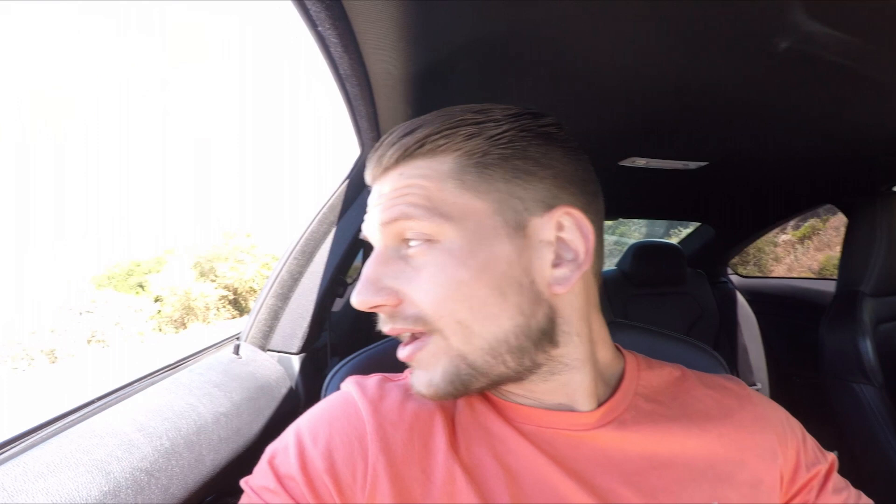All right, so that's pretty much the end of Chapman's Peak. We went to a restaurant called the Brass Bell — they make pretty cool food and it's a restaurant right on the water. It looks a bit dodgy when you go there, but if you guys are here, you definitely have to go. The food is fantastic.